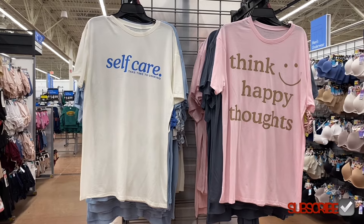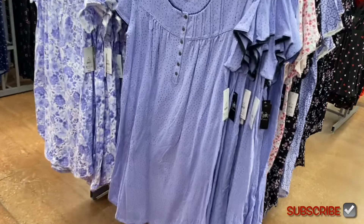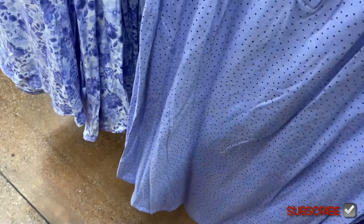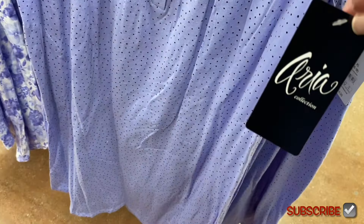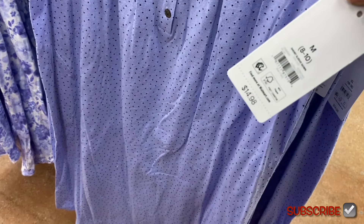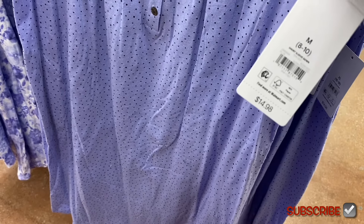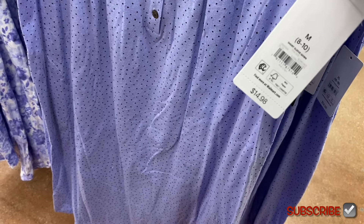They have some new Aria collection ones — these are a little bit shorter than what they had in the winter. They're extra small to 3XL, and they also come in plus size. I think these are online so if they are I'll tag them — just look in the description box and I'll tag all the pajamas I can find.